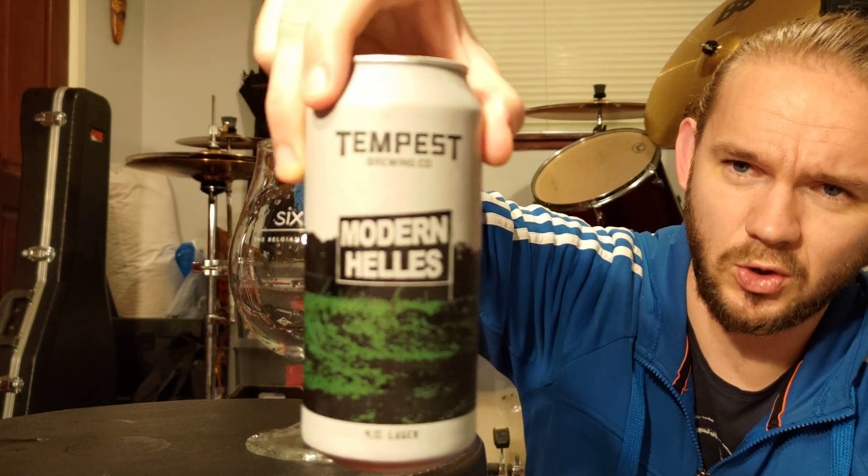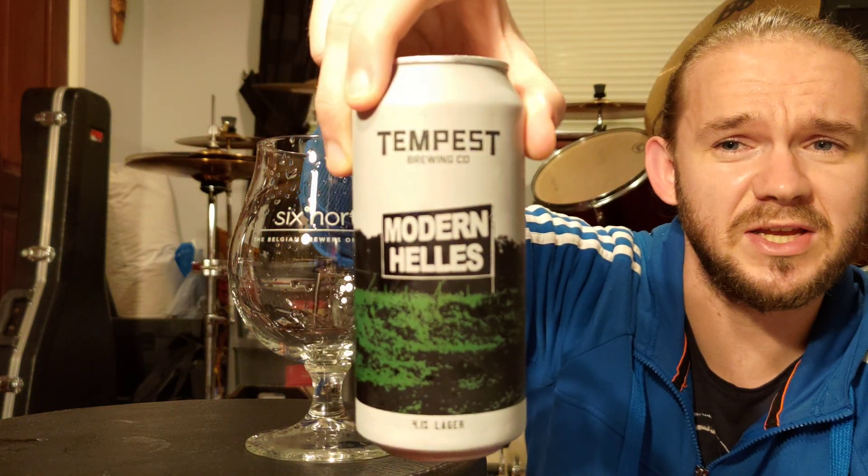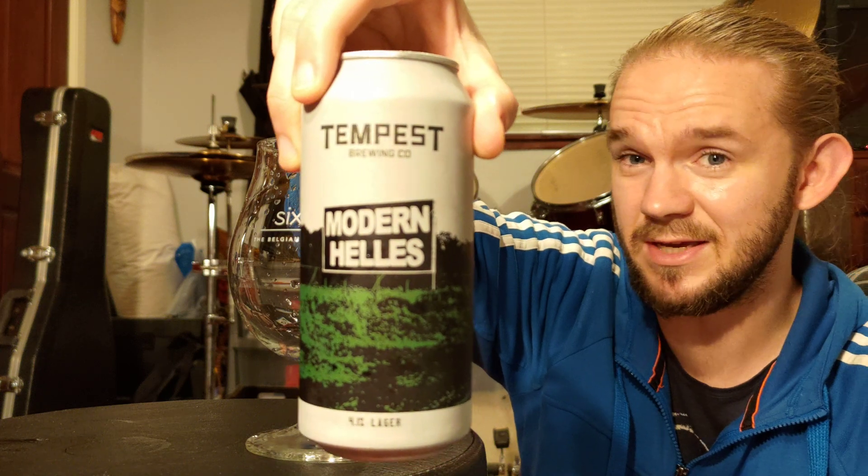This particular beer is called the Modern Helles. It comes in at 4.1% ABV and, as the name tells you, this one is a Helles Lager — or a Blonde Lager in other words. Apparently this is one of Tempest's most popular beers and, like I said, I just never got around to reviewing this one, so let's see how we get on.